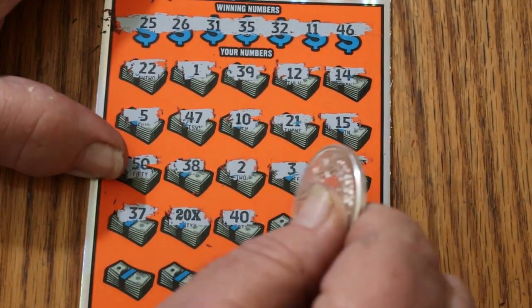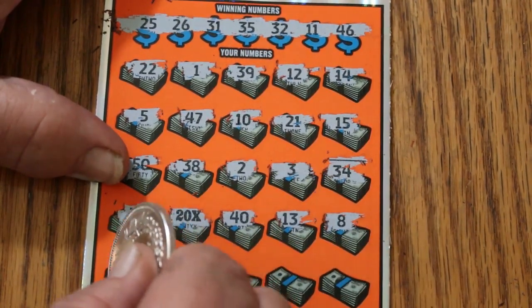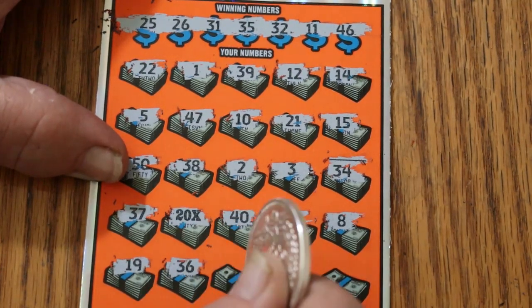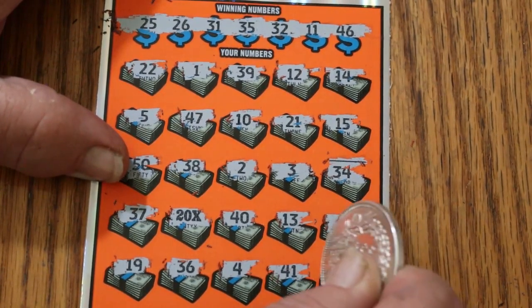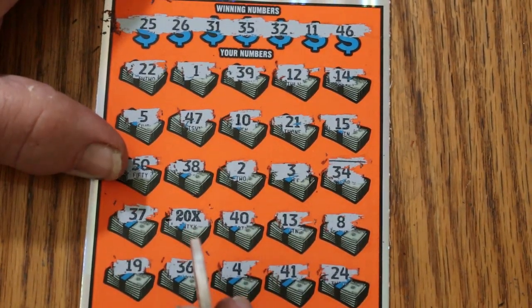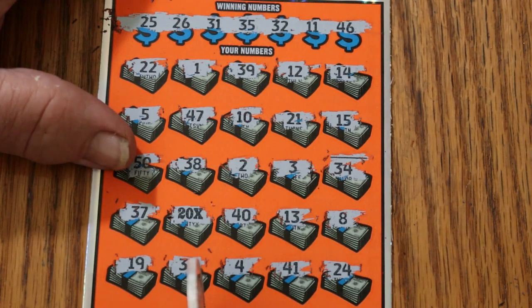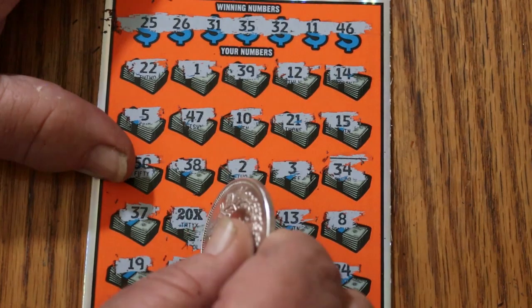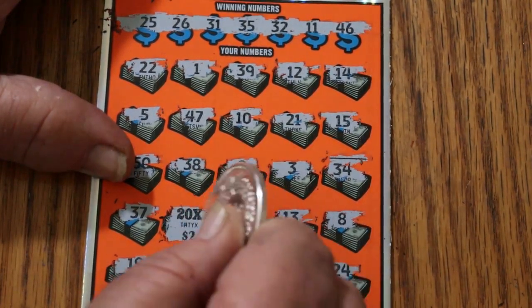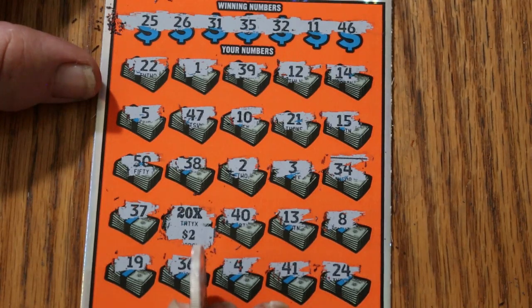Maybe you get excited about that. 40, 13 — at least I know it's a win. Continuing: 8, 19, 36, 4, 41, and 24. So just that. I've been burned so many times being AZ'd on that thing. Well, it's not being AZ'd — it's the second best thing. Yeah, it's 40 bucks. Doesn't put us at the halfway point, but it sure keeps this from being a blank. We'll take that.